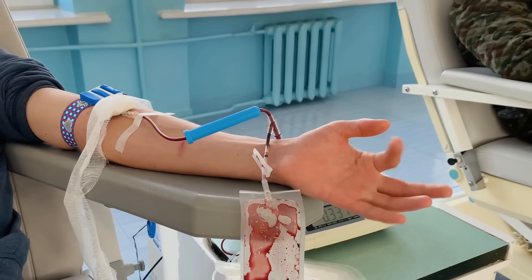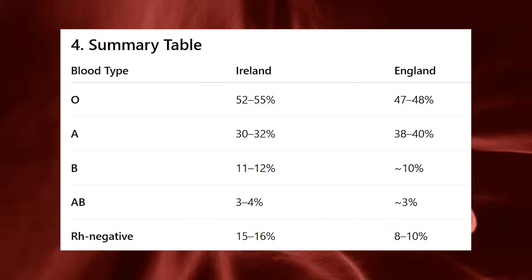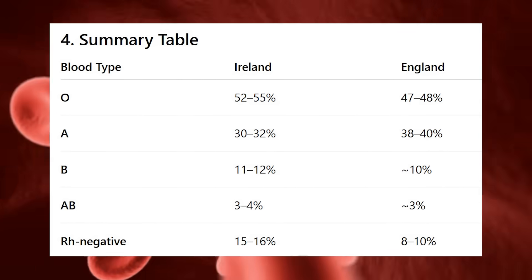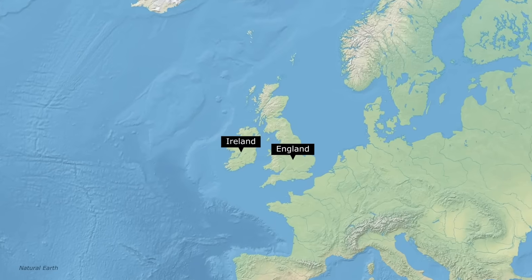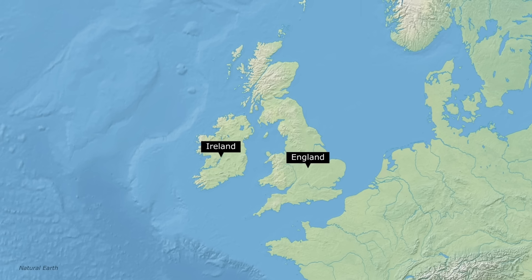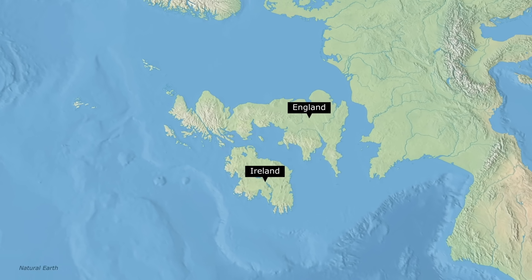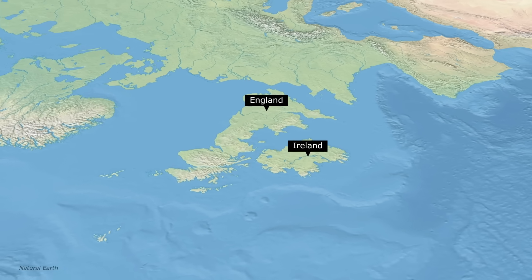Some also point to differences in blood types between Ireland and England. The Irish tend to have a higher frequency of blood group O and a lower frequency of group A on average than the English. The prevalence of Rh negative blood type is also generally higher in Ireland than in England. Overall, these differences are seen in elements like haplogroup frequencies, disease rates, and traits like red hair.